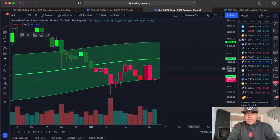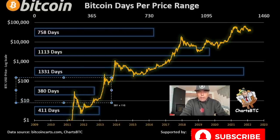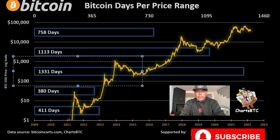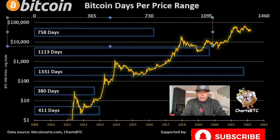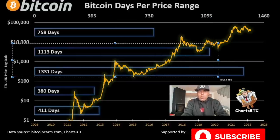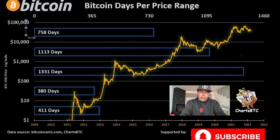Here's another chart I really like — it shows how many days Bitcoin has spent in each price range. Between $1 and $10, it was 4 to 11 days. Between $10 and $100, it spent 380 days. Between $100 and $1,000, it spent 1,300 days. Between $1,000 and $10,000, it was 1,113 days. From $10,000 to $100,000, we've spent around 750 days so far — we could spend another 400 days in this range, which means another year potentially.